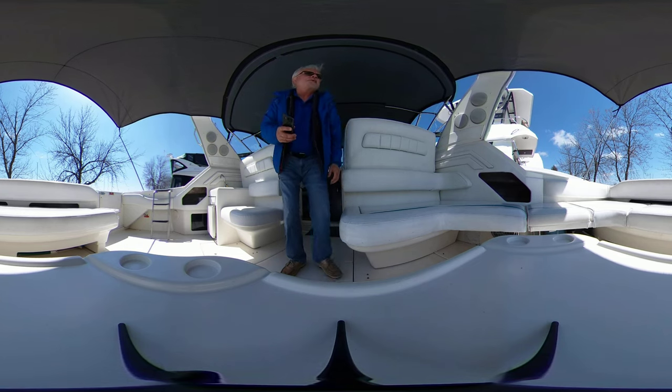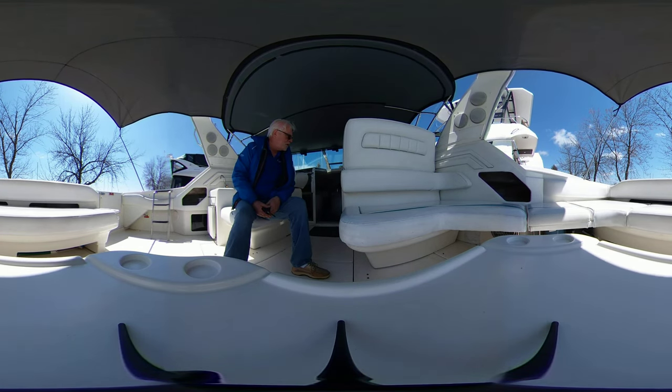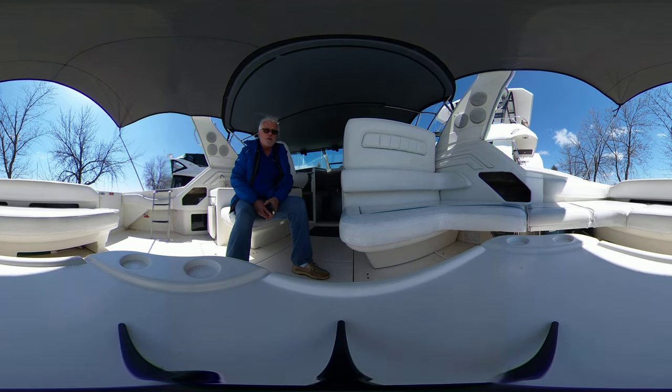Huge entertaining area — great for entertaining all your guests. The boat is available for viewing now. Contact Glenn — G-L-E-N at TorontoYachtSales.com, 416-905-409-1908.